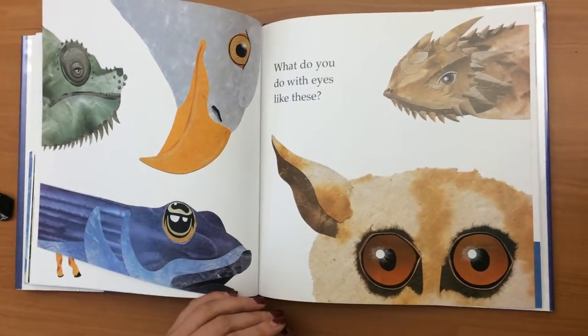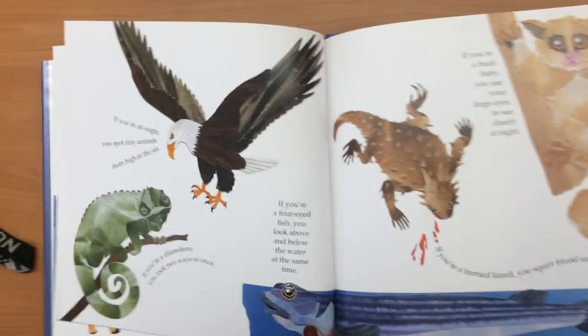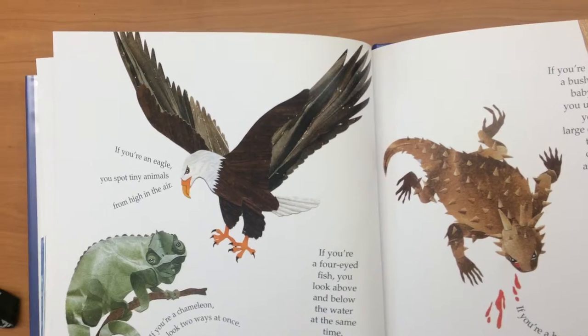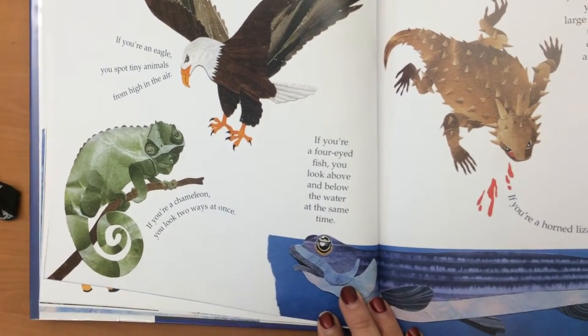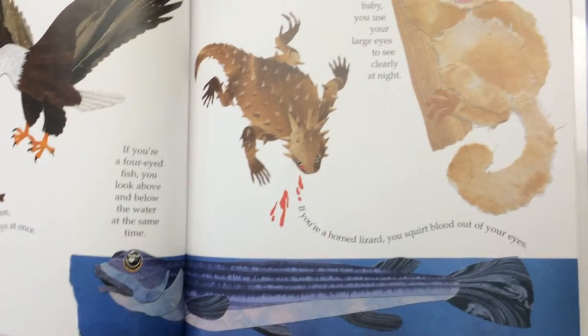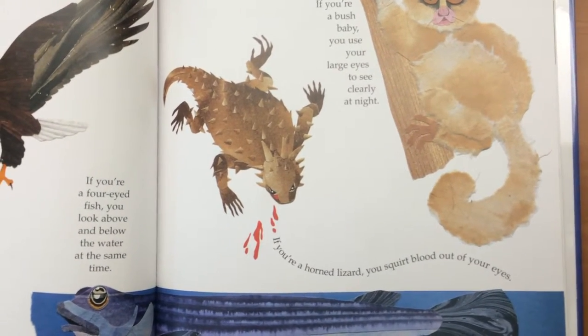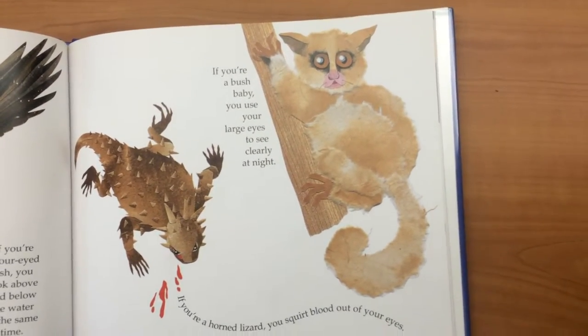What do you do with eyes like these? If you're an eagle, you spot tiny animals from high in the air. If you're a chameleon, you look two ways at once. If you're a four-eyed fish, you look above and below the water at the same time. If you're a horned lizard, you squirt blood out of your eyes. If you're a bush baby, you use your large eyes to see clearly at night.